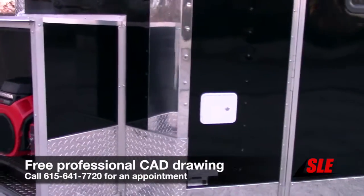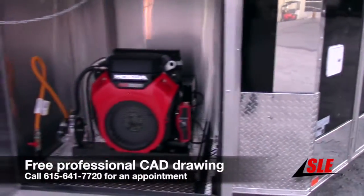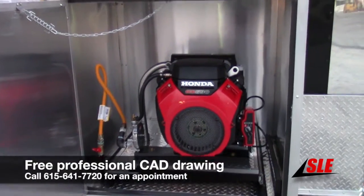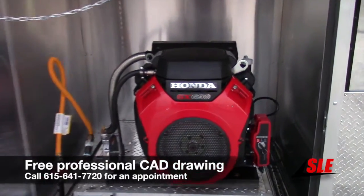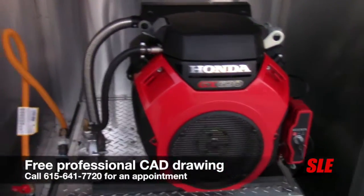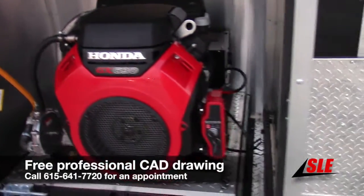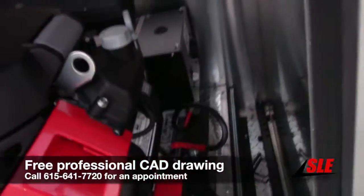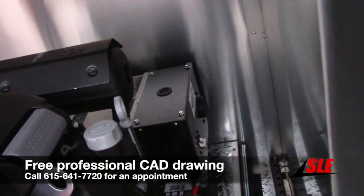Our city water fill box is located here on the driver's side in front of the door. Up front we have a 36 inch generator box with a slide-out tray. We have a Honda 15,000 watt propane generator that powers this unit, with electric start. That's our battery and the single plug that the trailer plugs into.